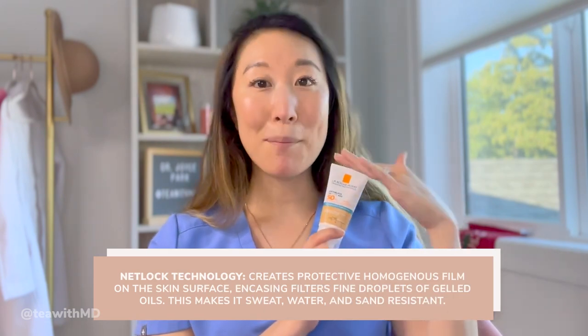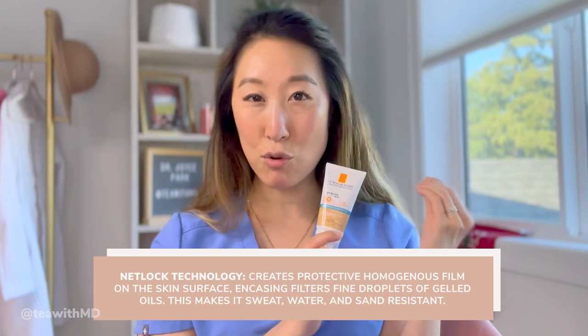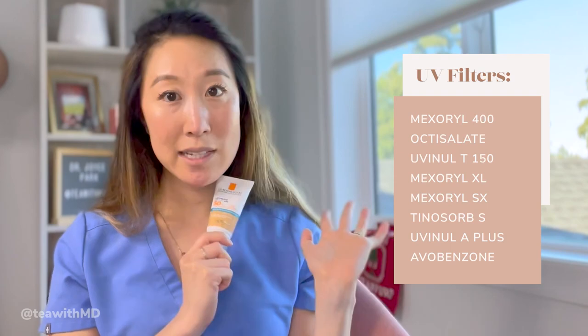Next up is the La Roche-Posay Anthelios UVMune 400 SPF 50+ cream. This UVMune 400 is the newest Mexerol, patented and released in 2022 by L'Oreal and only in La Roche-Posay products. It has the greatest coverage against longer wavelength UVA rays — this is supposed to be the best of the best. Aside from UVMune 400, there are also seven other chemical sunscreen filters in this formulation, so there are eight filters together to give you maximum sun protection.